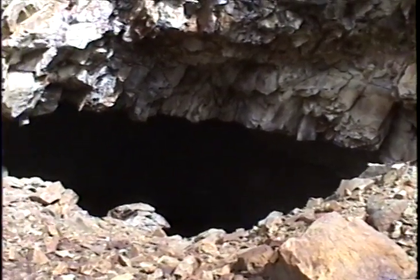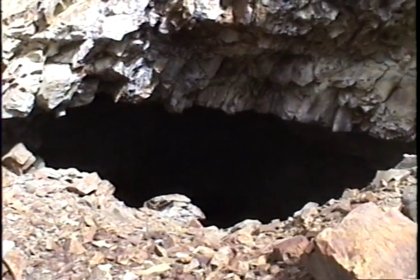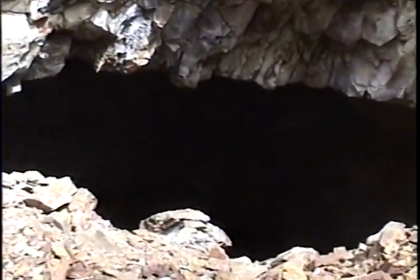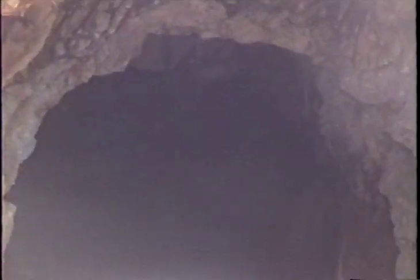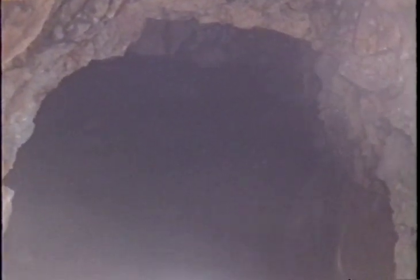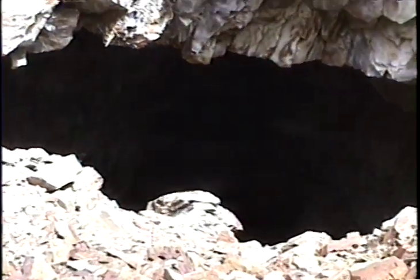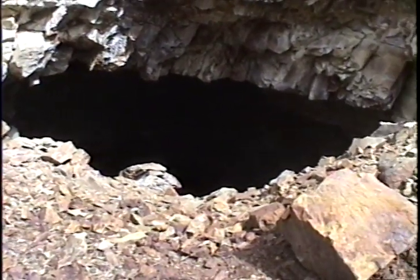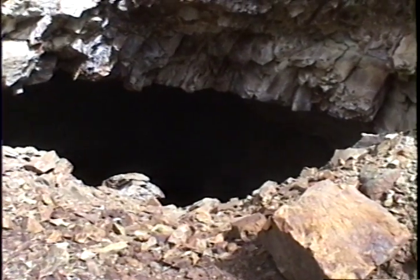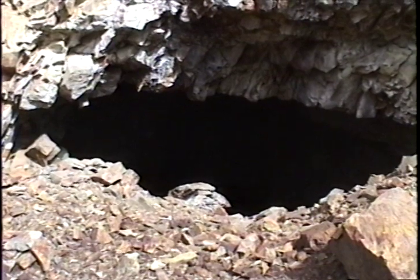Here we're right up close to the portal of Adit 1. You can see that elongate opening — it does go back in quite a ways. It's hard to say just how far, but it is open back in there. The rock appears to be fairly stable back in a ways. It's a fairly large dump, so it may be a substantial adit. This will be it for Adit 1 — we'll go up and look at Adit 2 now.